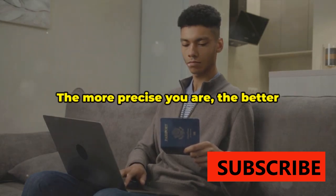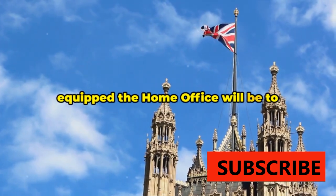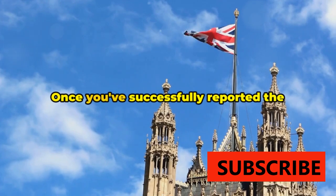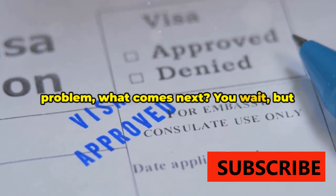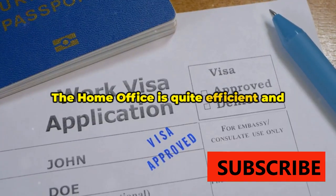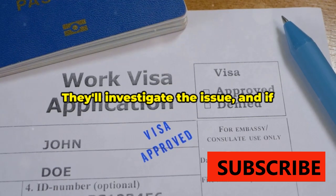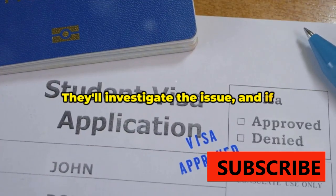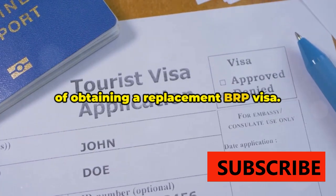Remember, accuracy is key. The more precise you are, the better equipped the Home Office will be to address your issue. Once you've successfully reported the problem, you wait — but not for long. The Home Office is quite efficient and typically responds to reported problems within five working days. They'll investigate the issue and, if necessary, guide you through the process of obtaining a replacement BRP visa.